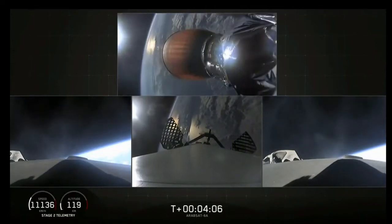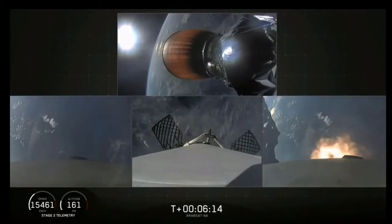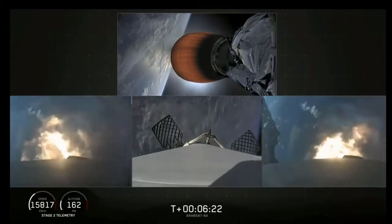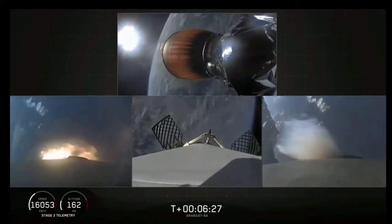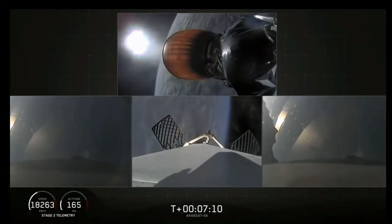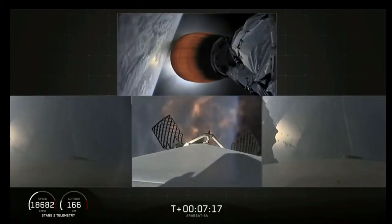Grid fins are out on the center core. Steering separation confirmed. Side booster entry burn has started, and there's the reentry burn beginning. Stage 2 trajectory nominal. Stage 1 entry burn has started. Side boosters are transonic, and there you can see the reentry burn for center core has begun.